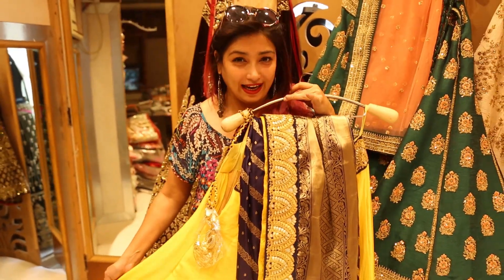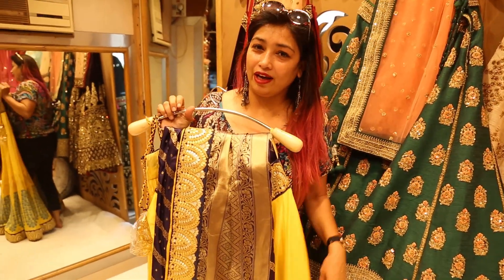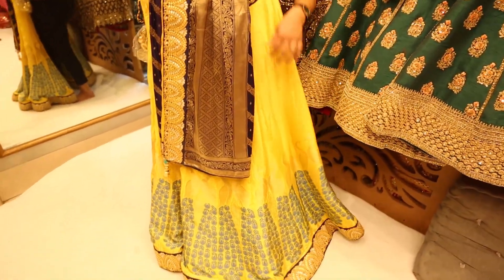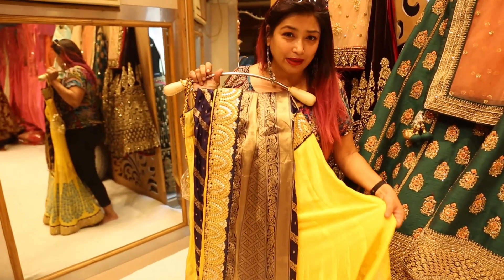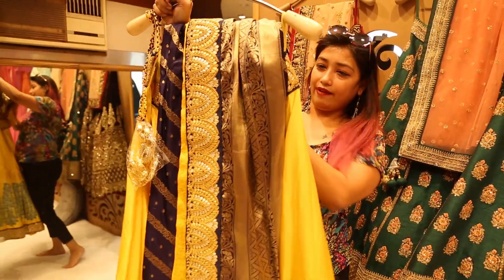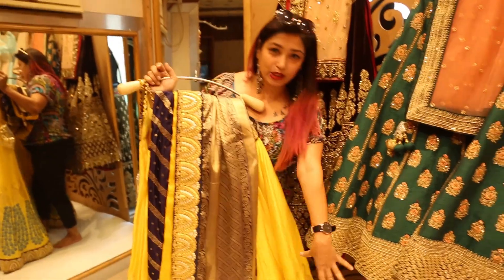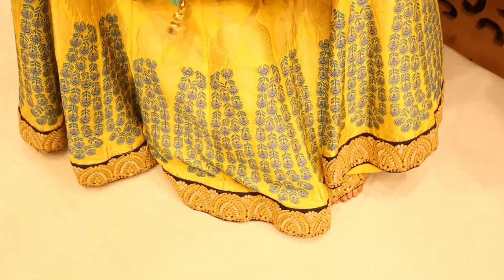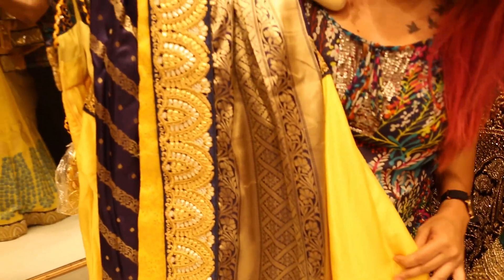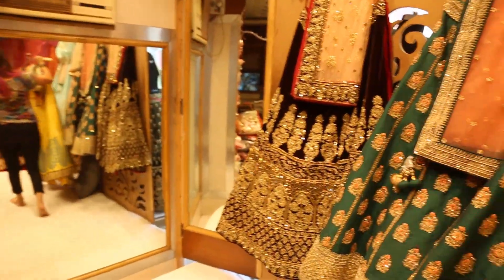This is the lehenga I like the most here. If you have a wedding in your house and are not the bride, you can buy this lehenga for 35,000 rupees. It is on broken silk material — not embroidered but a printed lehenga with lace work on the border and a heavy dupatta. I love the yellow and blue color, which is really different from the common maroon, red, and orange shades.